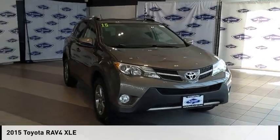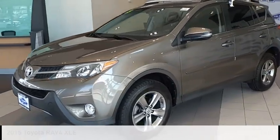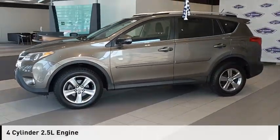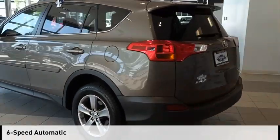Stop by and take a look at the 2015 RAV4. This vehicle is powered by an all-wheel drive, four-cylinder, 2.5-liter engine, and comes with a six-speed automatic transmission.